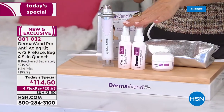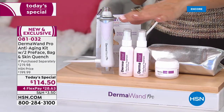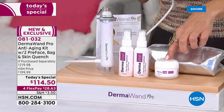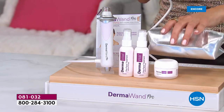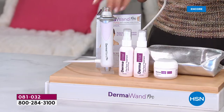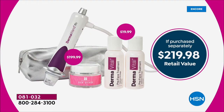We're also including two of the amazing Preface beauty treatments that help the Dermawand glide right over your skin. For after your treatment, you're getting the Quench Hydrating Moisturizer — I'm obsessed with that moisturizer. You're also getting the beautiful beauty bag to carry your Dermawand Pro, plus the instruction guide with all kinds of tips and tricks to get started.